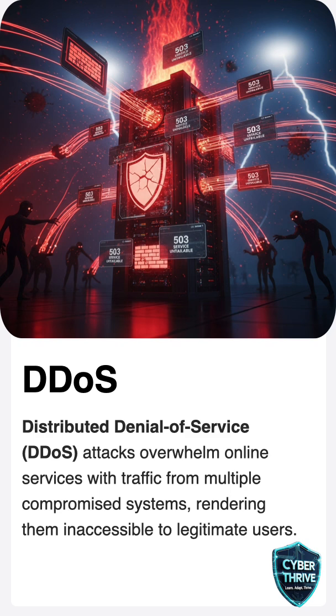Hackers use networks of infected computers called botnets to overwhelm a website with traffic. Even big companies and government sites can crash because of this.